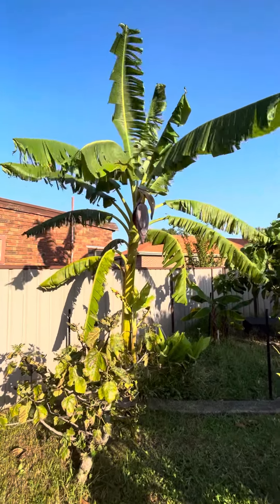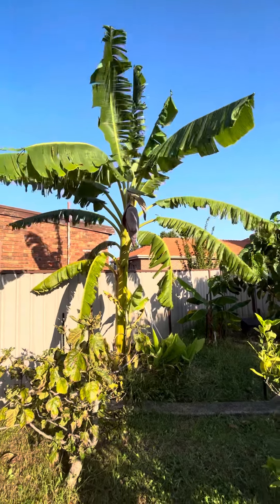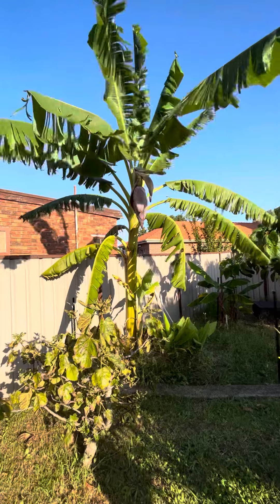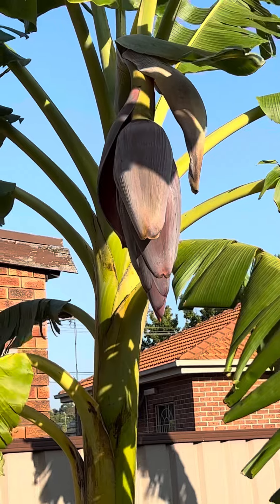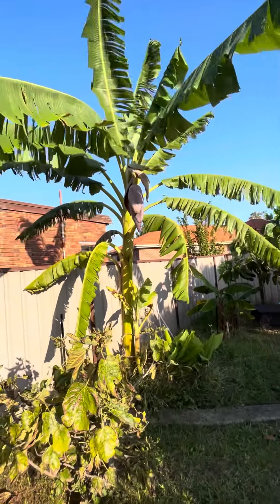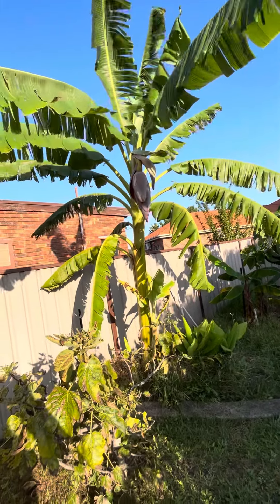Hi all, welcome to the garden. This is the Blue Java I planted last October. It's just put on its flower. Beautiful. I counted, it's approximately the 20th leaf until it put out a flower.